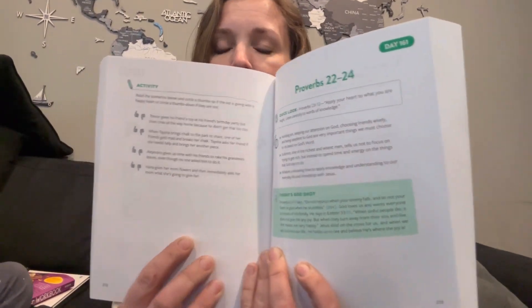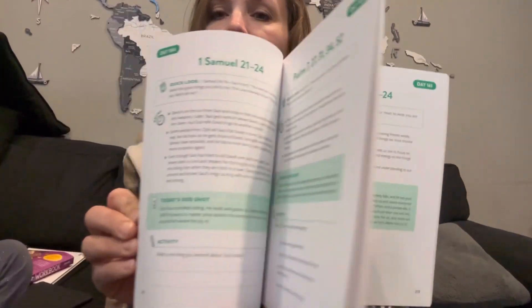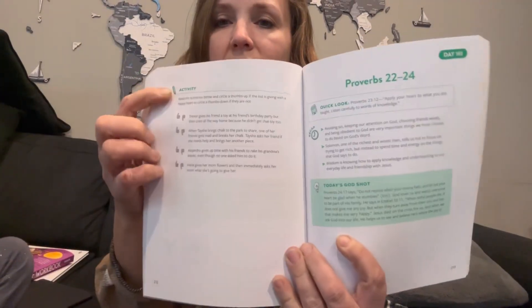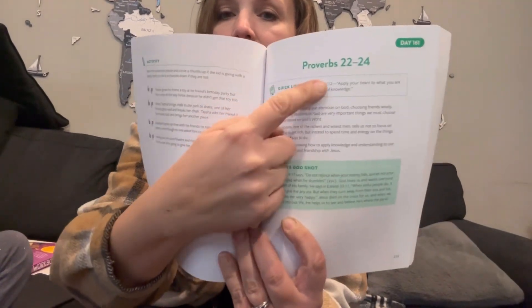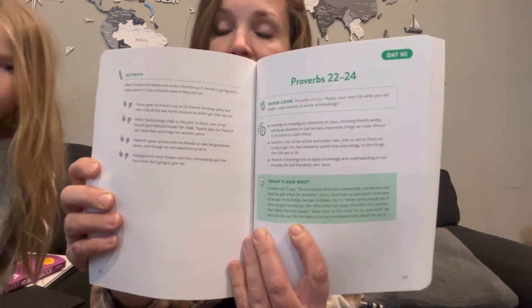I hope this gives you a glimpse. I think it would be worth it because there's a lot you can pull from this and use to teach your kids. Generally, this is what the pages look like: you have the chapter so you know what to read, a verse to focus on, the recap, today's God shot, and then some kind of activity.